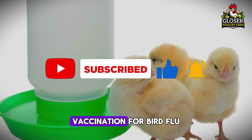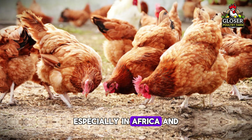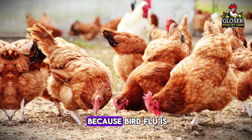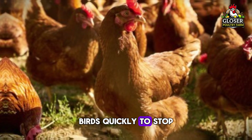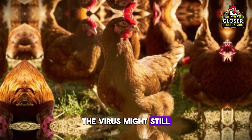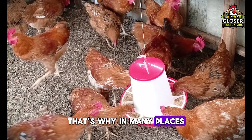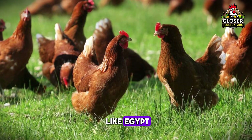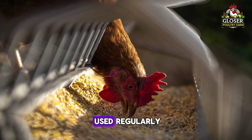Vaccination for bird flu isn't like other diseases. In many countries, especially in Africa and some parts of Asia, using the vaccine is controlled by the government. It's because bird flu is so serious that governments often choose to kill infected birds quickly to stop the spread completely. If you vaccinate without control, the virus might still be hiding in the flock, and that's a risk to both birds and people. That's why in many places farmers aren't allowed to buy the vaccine freely. But in some countries like Egypt, China, and Vietnam, where outbreaks are more common, vaccination is allowed and used regularly.